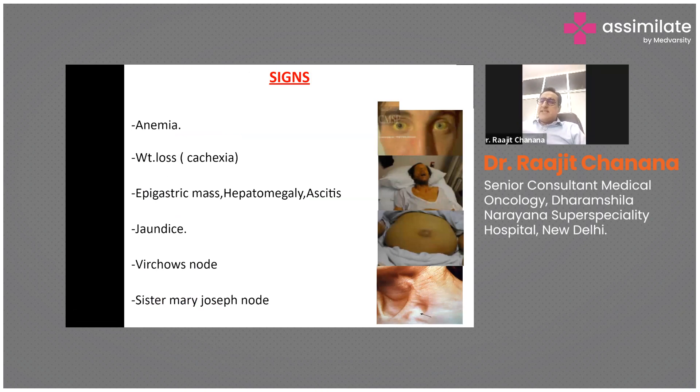Cachexia, which involves muscle mass loss leading to weight loss, usually occurs at a later stage. An epigastric mass can be felt along with hepatomegaly and ascites — these are all later-stage findings indicating the disease has spread. Jaundice can also occur at a later stage due to liver involvement.